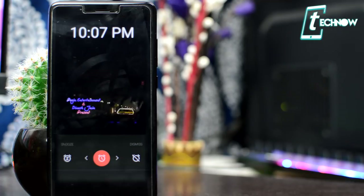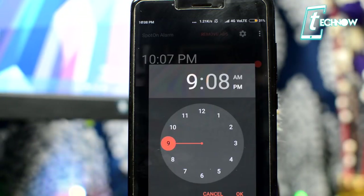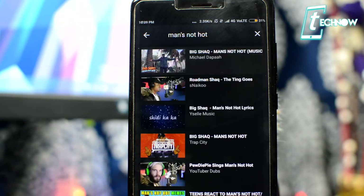When your alarm rings, it will play that music video for you. You can also set up other options like toggling on vibrations, fade-in and fade-out features, and more. So make sure to install the app, configure the settings according to your personal choice, and you're all set.